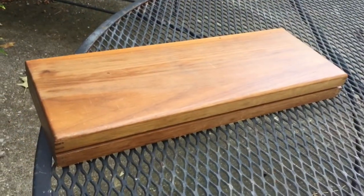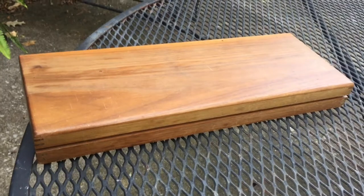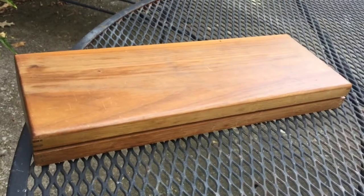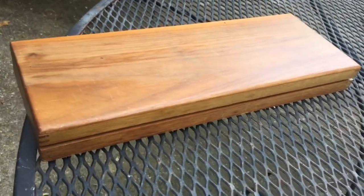I just had the nicest surprise and I thought my surprise might give you some ideas. My mother was a painter and from time to time I will unpack a box and I will find something really special, and this is one of those times.